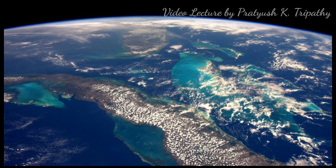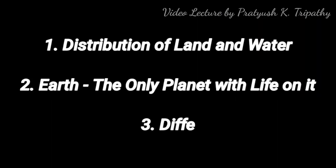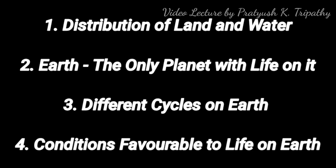Pictures of the Earth taken from the surface of the Moon by astronauts clearly prove the sphericity of the Earth. Here we are coming to the end of the chapter. The last topic to be discussed is Earth as the home of humankind and the conditions that exist there. We are going to discuss the distribution of land and water, Earth as the only planet with life, different cycles which occur on Earth, and the conditions that are favorable to life on Earth.